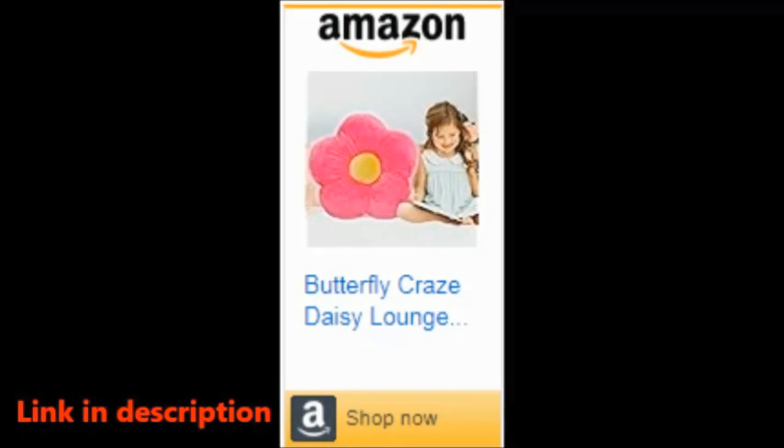Whether you're looking for the perfect reading nook, a cozy spot to play video games, or just a comfy place to relax, the Butterfly Craze Daisy Lounge Flower Pillow has got you covered — 20 inches of pure joy, the cozy and stylish floor cushion that's the perfect seating solution for teens and kids.